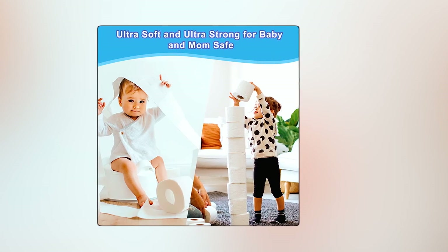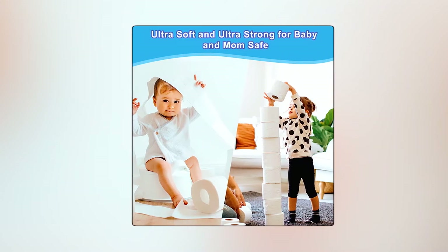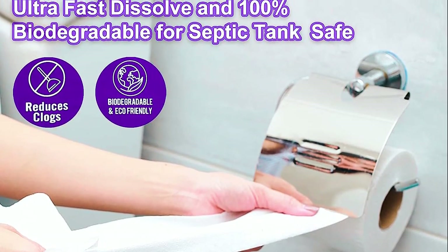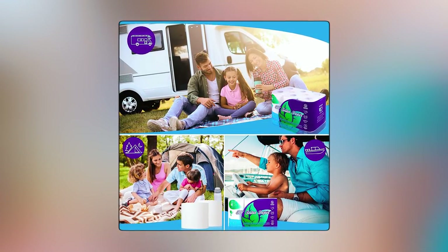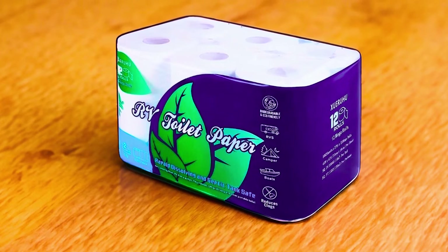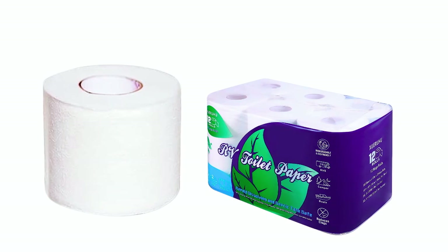Importantly, this toilet paper contains no harmful chemicals or ingredients, making it gentle on the skin, leaving it smooth and soft. It is specifically designed for use in septic tank systems and sewers in RVs, campers, huts, small houses, boats, and nautical environments. It is also suitable for portable toilets and traditional toilets. Its environmentally friendly nature ensures it won't cause blockages or harm the environment, making it a reliable and conscious choice for RV sanitation needs.